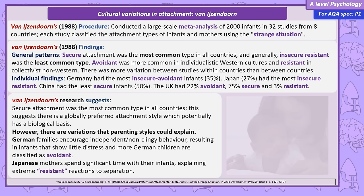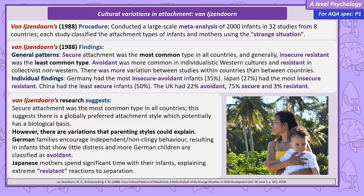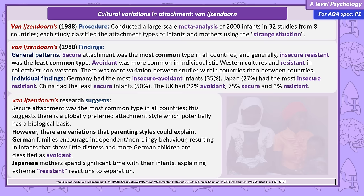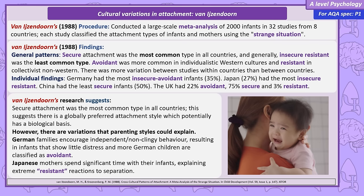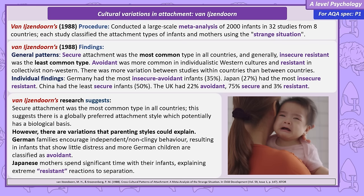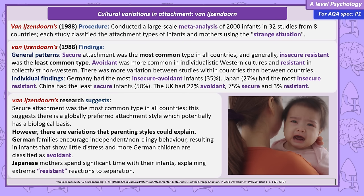The dominance of secure attachment across all countries is evidence of a universal preference towards a secure attachment style, potentially rooted in biology. Cultural differences that influence parenting also play a significant role — the German focus on encouraging independence may explain the high number of avoidant infants, while the Japanese practice of keeping infants very close in the first few years might explain strong reactions to separation. In the Takahashi study, the 'left alone' stage was so distressing that for 90% of Japanese infants, this stage was cut short.